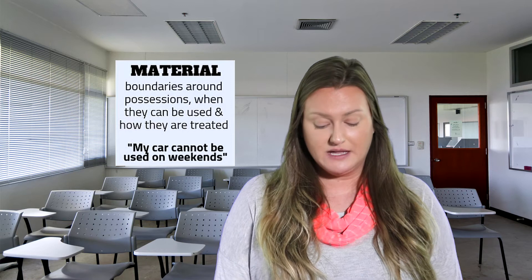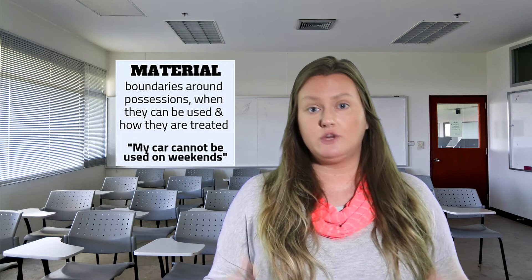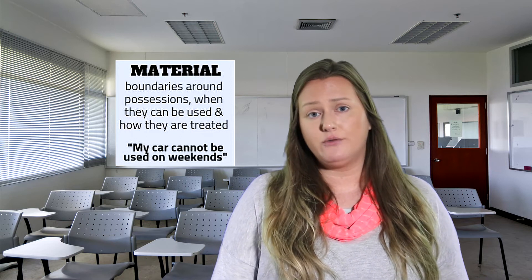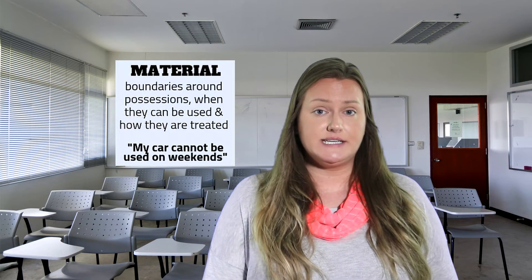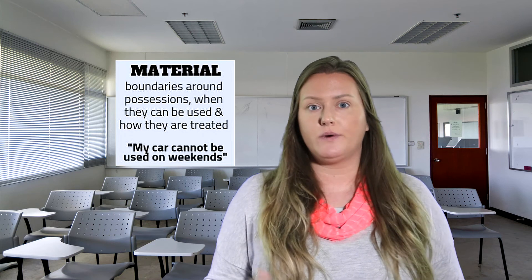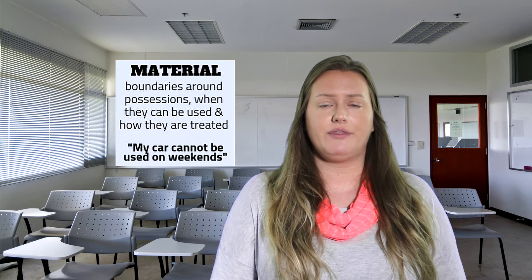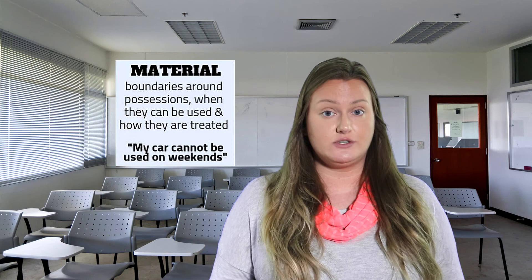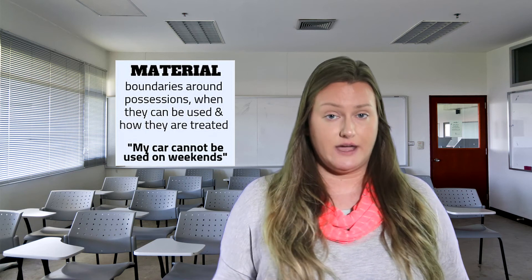There are five categories of healthy boundaries. Number one is material boundaries — boundaries on our personal possessions and material items like a car. Our boundaries can be around how they're used, if they can be borrowed, how they're treated, and when they're returned. An example: 'My car cannot be used on the weekend.' If a friend comes on Saturday asking to use your car, you've already set that boundary and are in a position to either keep it, make an exception, or cross your own boundary.